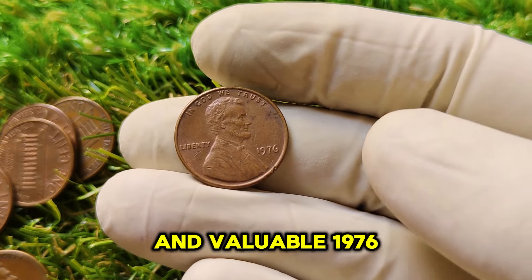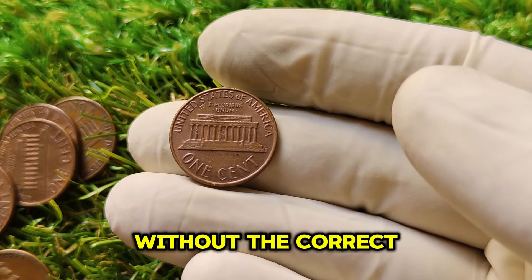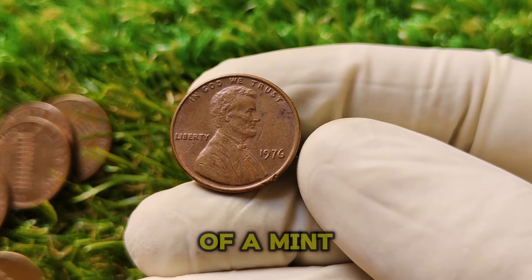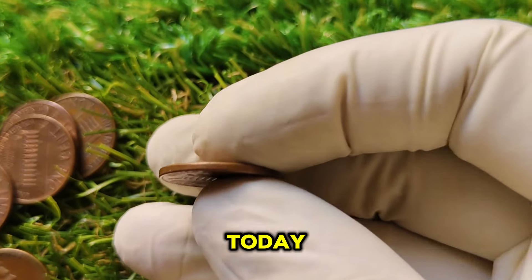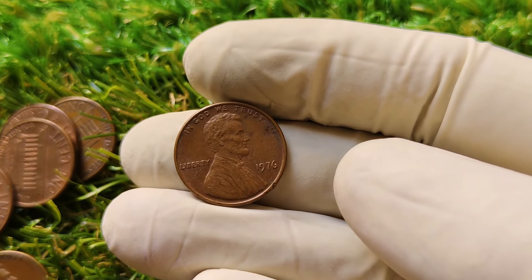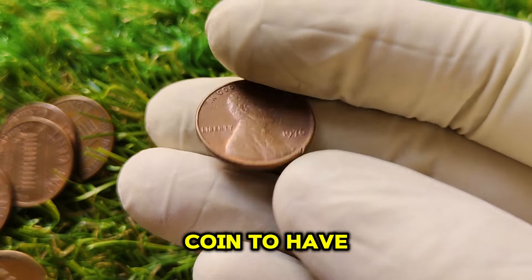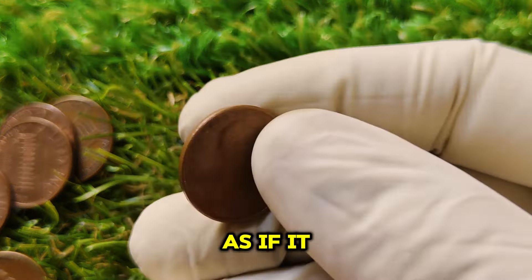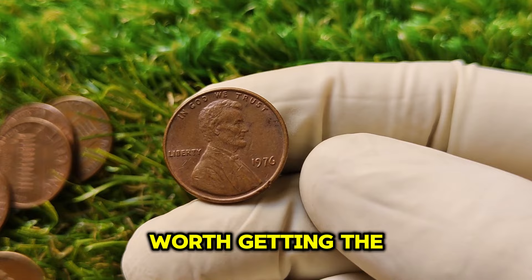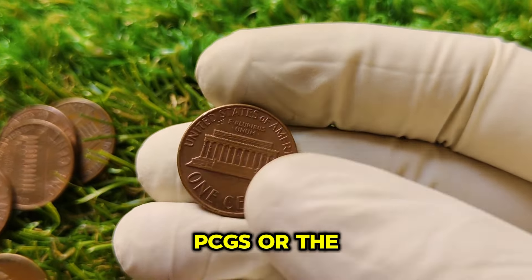How do you know if you have one of these rare 1976 No Mint Mark pennies? First, make sure it says 1976. If there's a D or S below the date, it was minted in Denver or San Francisco — not the rare version. You want a clean area under the date with no mint mark visible. Next, look closely at the coin's condition — coins showing signs of wear are far less valuable. For the big bucks, your penny needs to be in mint state, looking nearly perfect as if freshly struck. If you believe you've got something special, get it professionally graded by PCGS or NGC. A high-grade rating like MS67 or MS68 could mean the difference between a penny worth a few cents and one worth over a million dollars.